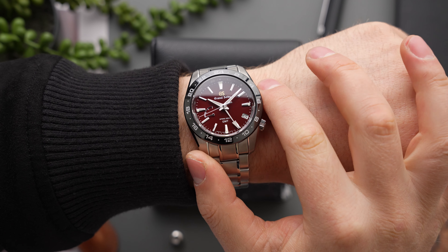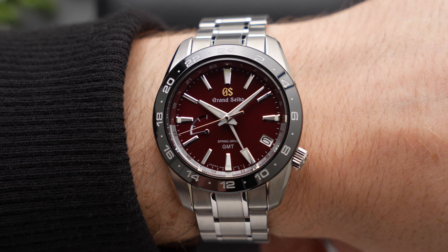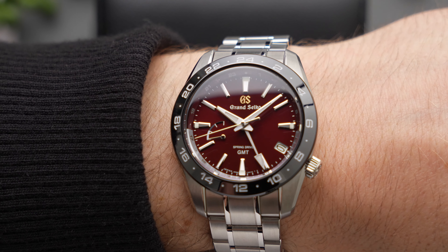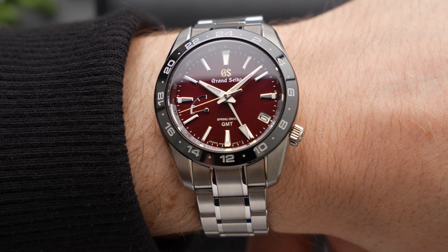This is a matter of eternal debate for Grand Seiko fans: how do you feel about a dial-side power reserve indicator? Let me know in the comments. Some people really don't like them, but I'm actually a fan, and I think it makes particular sense on a sporty Grand Seiko like this one.